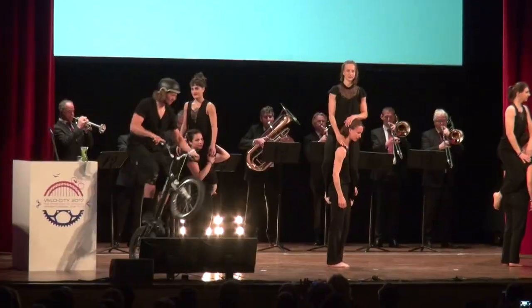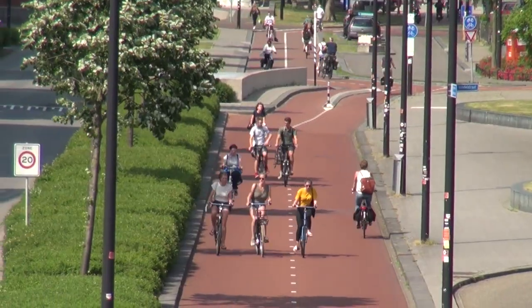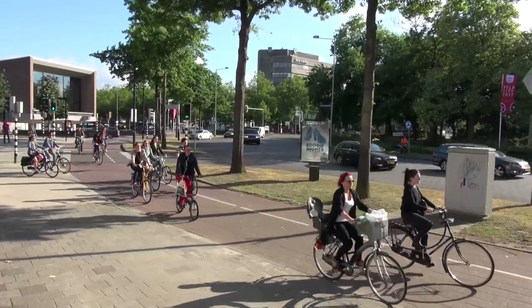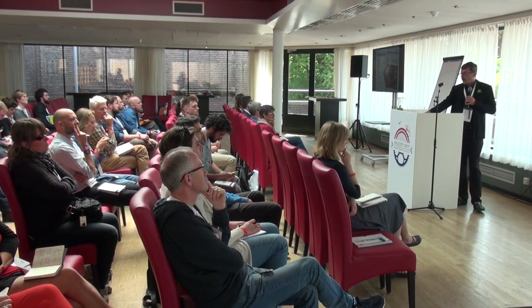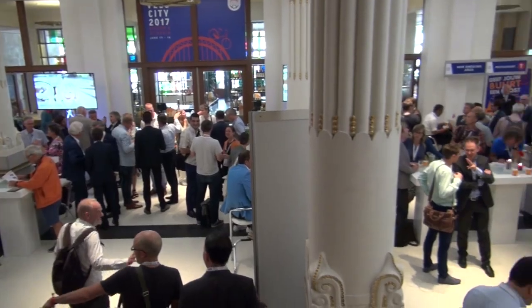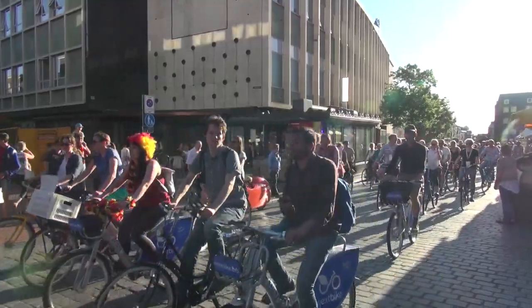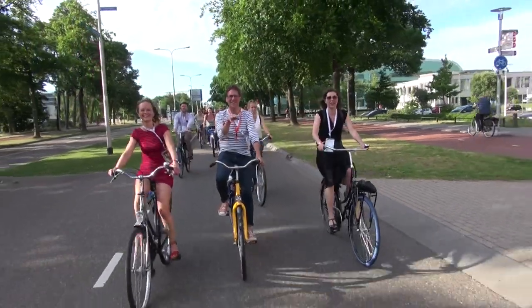Hey everybody, I'm here at Velo City 2017 in Nijmegen and we are here in the Netherlands. It's such an exciting time to see people bicycling on protected bike lanes all over the place. There's so much going on at the conference — speakers, tours, vendors, great people, bike rides, and there's going to be a huge bike parade.